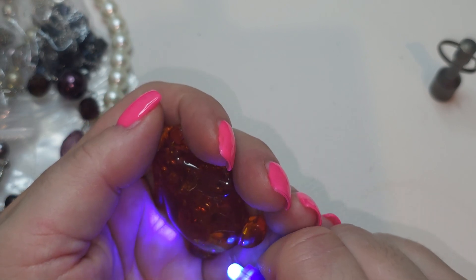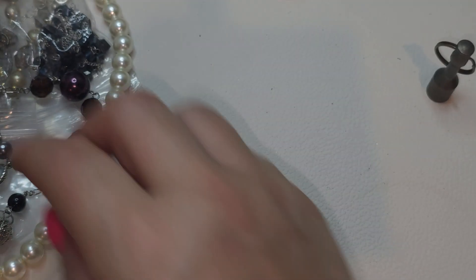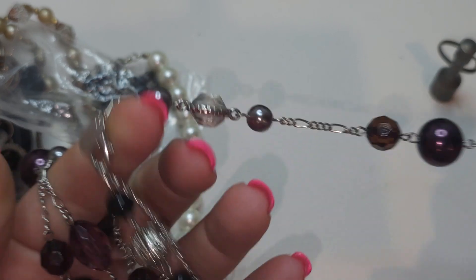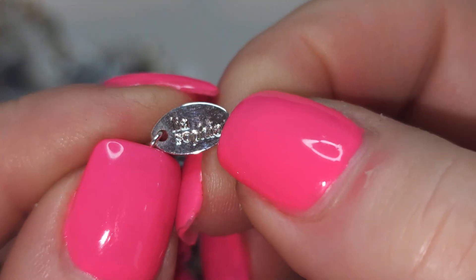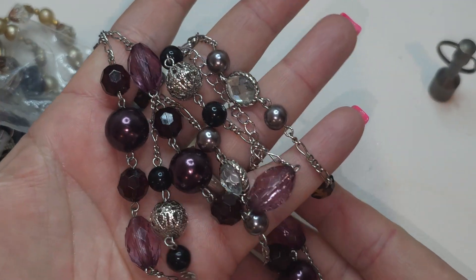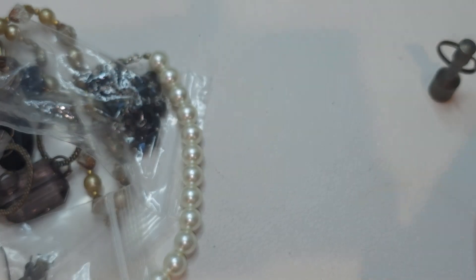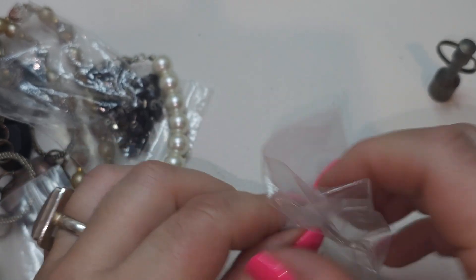Moving right along — silver tone necklace. It is Leah Sophia! Right here — plastic purple beads, faceted beads, silver beads, dark and light faux pearls necklace. Leah Sophia. And in this bag we have earrings.